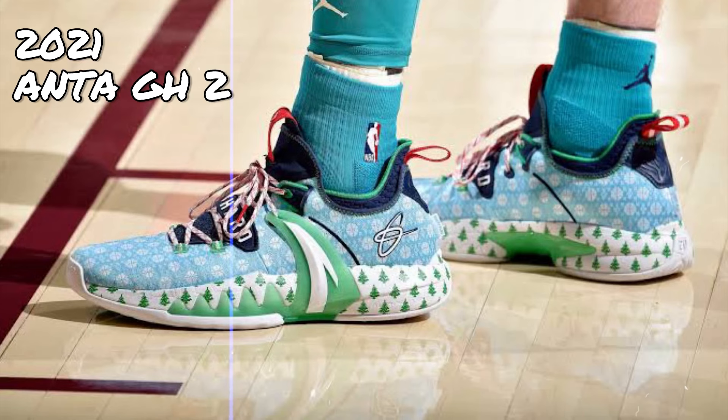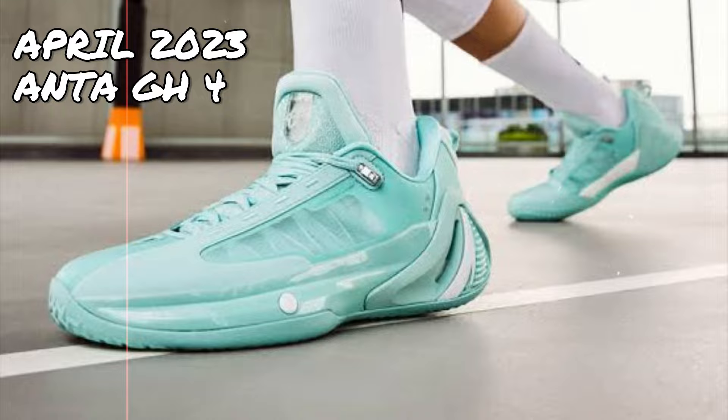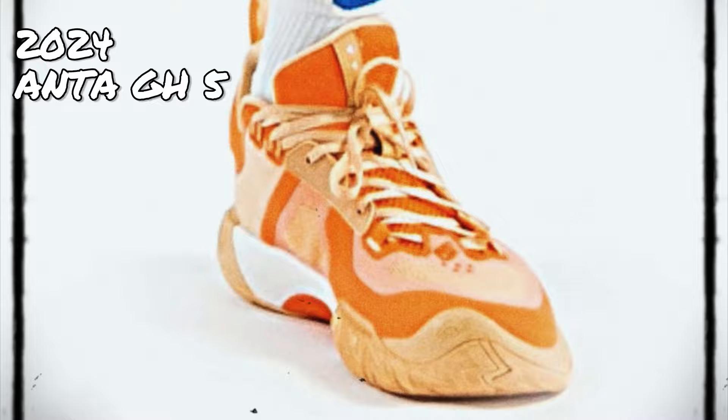In 2021, Anta released the GH2. The following year, we saw the GH3 in full display. Then, on April 2023, Anta unveiled Gordon Hayward's fourth signature shoe with the brand, the GH4. And now, for the first time, we have a look at what could potentially be the Anta GH5.